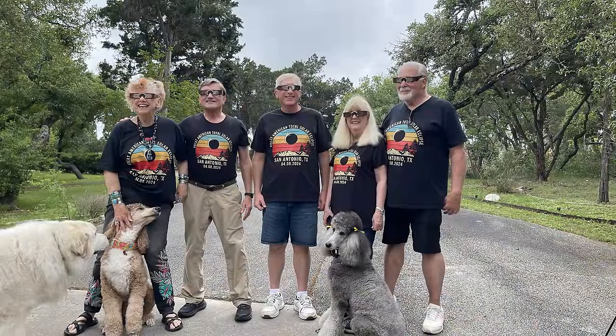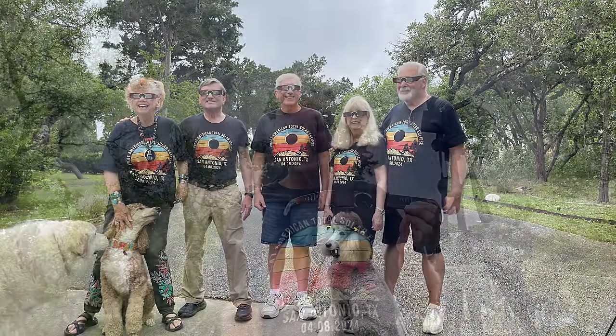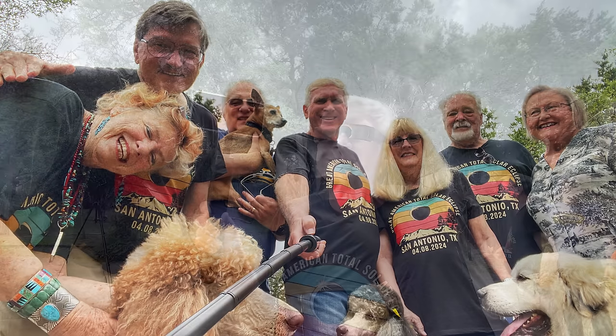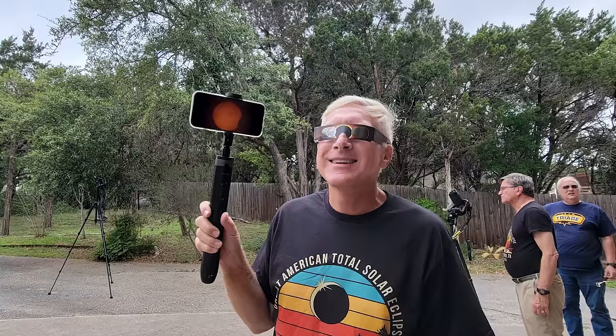However, everybody was ready. We had the shirts to prove it. The dogs were ready as well, and we had the glasses. I had the camera ready to go and was hoping to get some images in between the clouds. As more and more people showed up, we were all getting ready for that eclipse, and it finally happened. I was worried that this image on my phone was the best I was going to see.